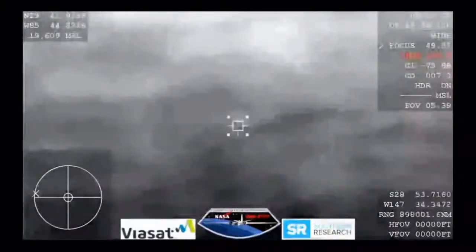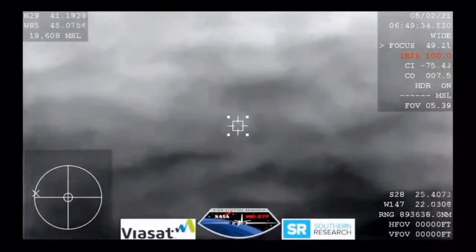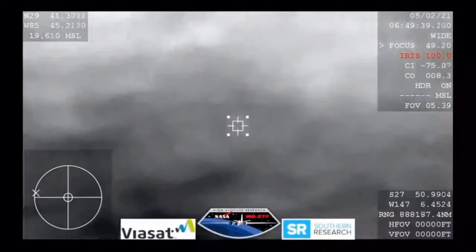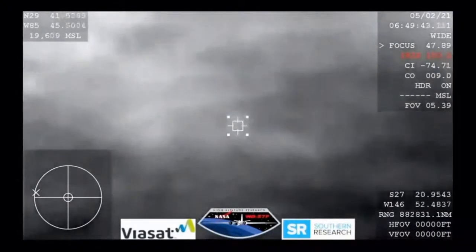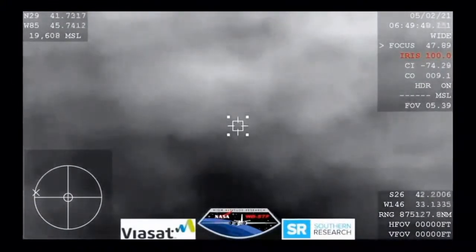SpaceX, this is Dragon — over 4 G's at 42 kilometers. SpaceX: we have you loud and clear, expect automated chute deployment. Resilience copies — we are at 40 kilometers, 4.34 G's.